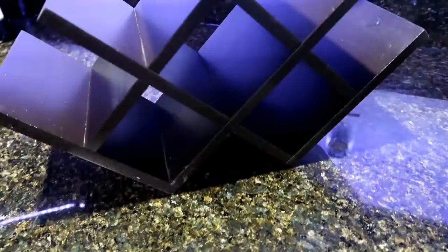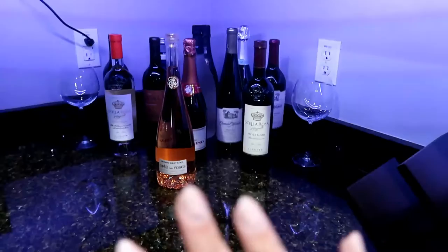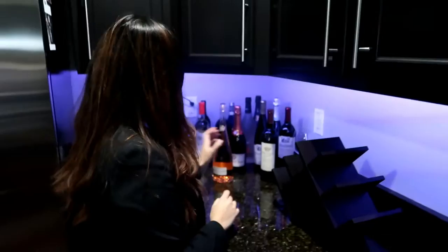Hi guys, I just got home today and I wanted to show you what I got from the thrift store. I love thrifting, and this is a wine rack — I've been looking for one of these forever. I got it for $5, like $4.99, and I'm in love with it. I'm gonna try it out and put some of our wine collection in it.